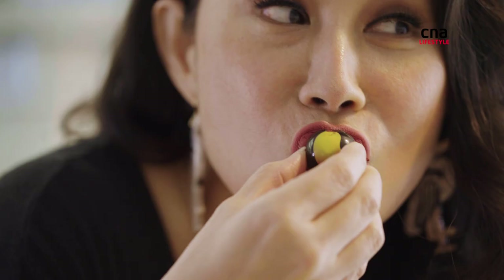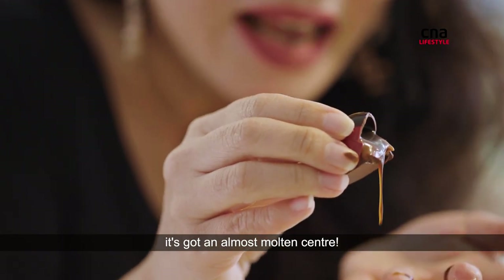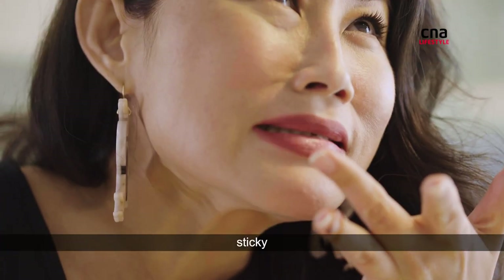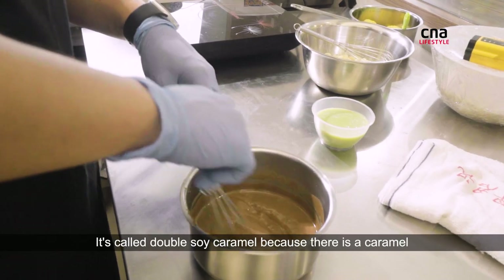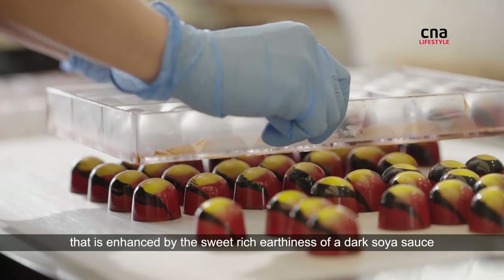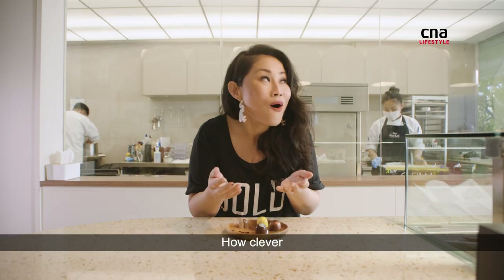Oh, look at that — it's got an almost molten center. And it is just sticky, savory, sweet. It's called double soy caramel because there is a caramel that is enhanced by the sweet, rich earthiness of a dark soya sauce mixed with a saltier, light soya sauce. How clever.